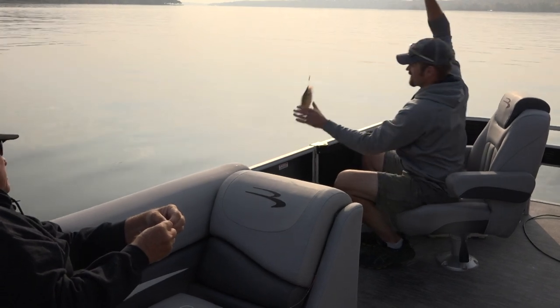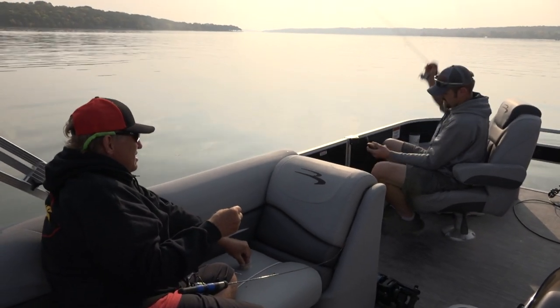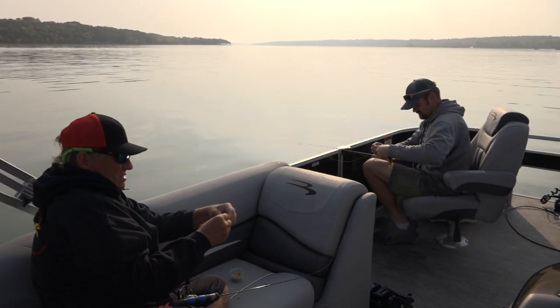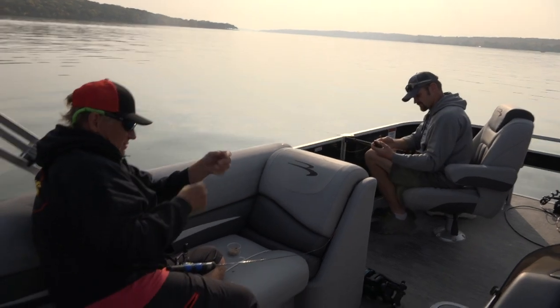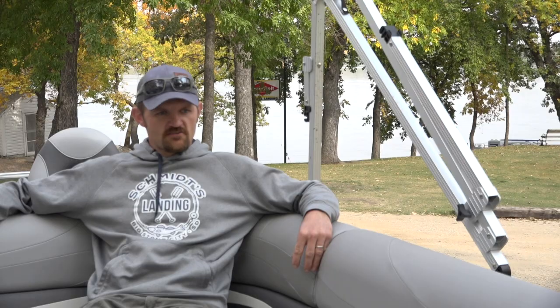There we go — a little more like it! When you think a perch is a gill, that's a good perch. That one looks nice. The bite on Big Stone has been good lately and we've been seeing a lot of perch and a lot of bluegill coming in.